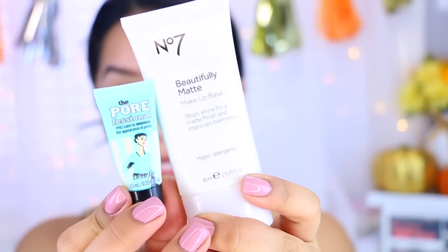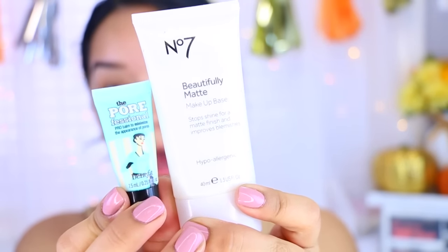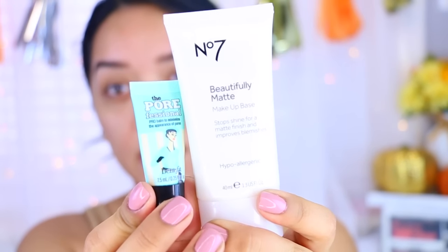I'm going to start with my clean face and I'm going to take two of my current favorites combo for primers. I'm taking the Number 7 Beautifully Matte primer and then the Benefit Porefessional. I'm going to apply the Porefessional to the areas where I have the most large pores, right around here. Then I'm going to take my Number 7 Beautifully Matte makeup base and apply that to the areas where I get oily.